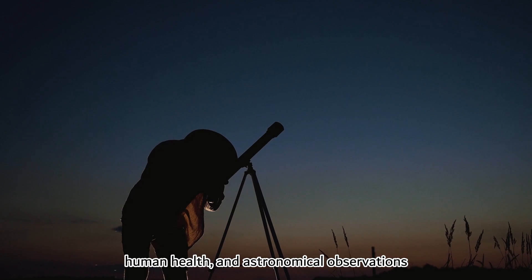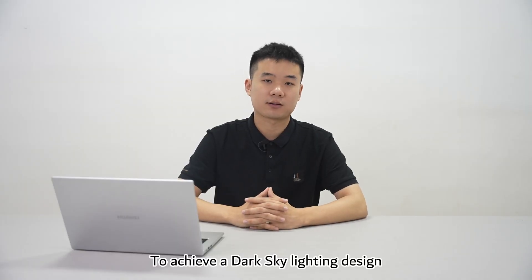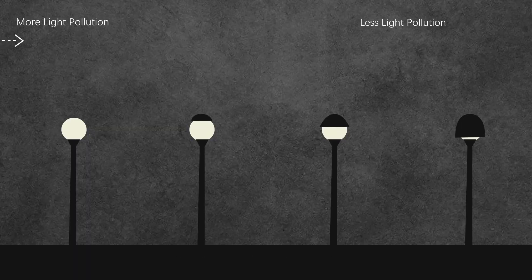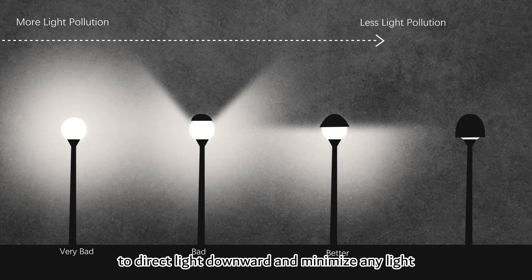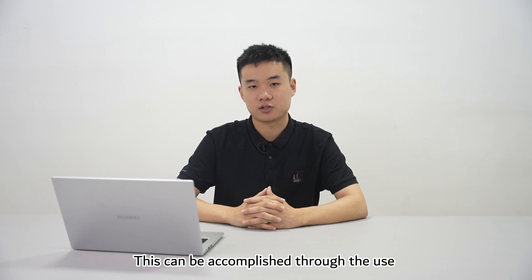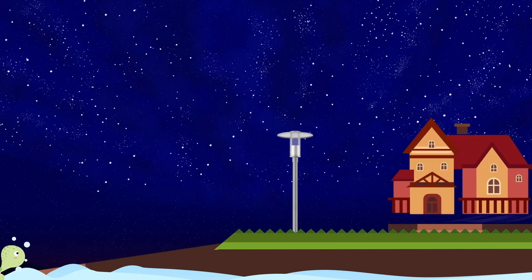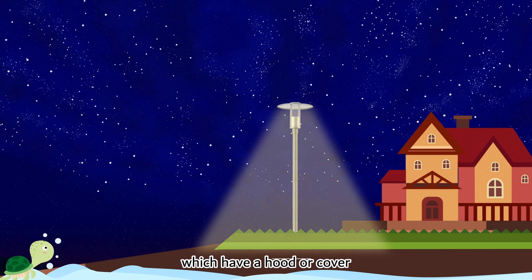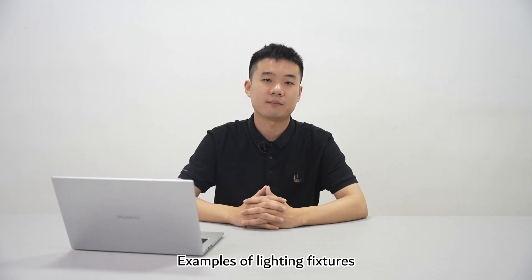Dark sky also has negative effects on human health and astronomical observations. To achieve a dark sky lighting design, fixtures should be designed to direct light downward and minimize any light emitted upward or outward. This can be accomplished through the use of shielded lighting fixtures, which have a hood or cover to block light from escaping in unwanted directions.